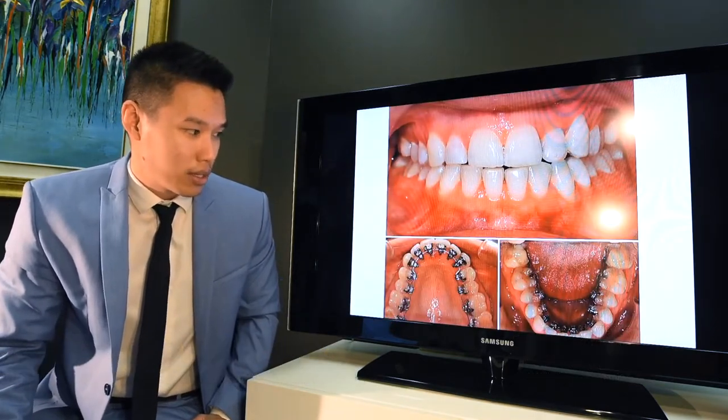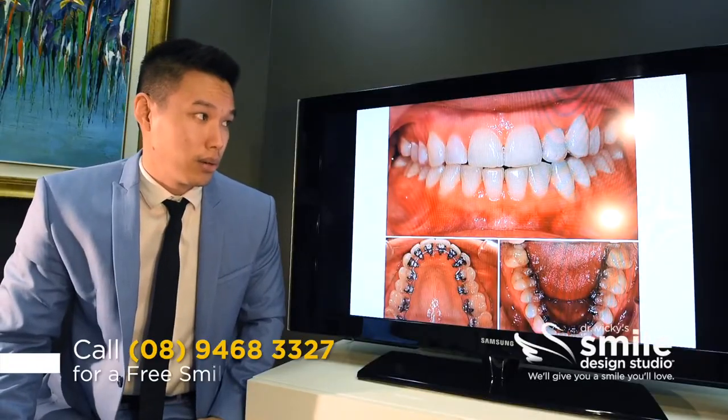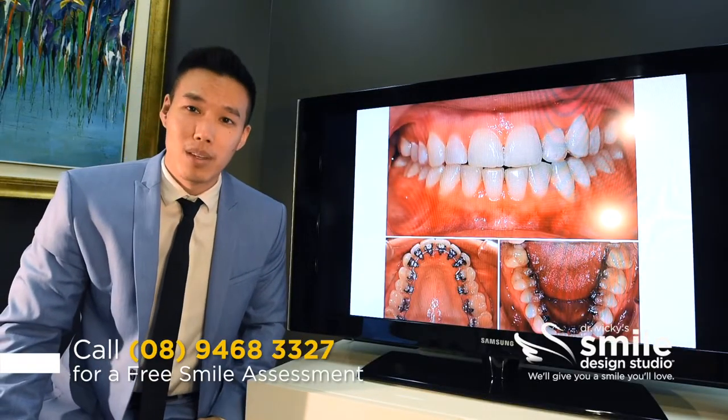This is what the treatment looks like. You can see internally we have a lingual braces system, and looking at it from the outside there's not really any visible element of the treatment.